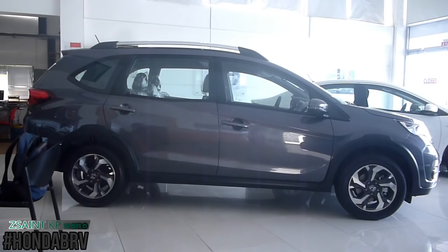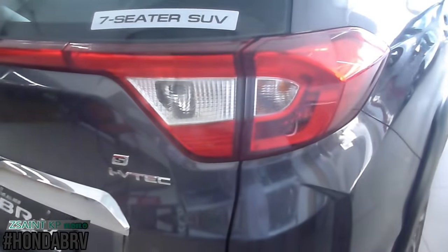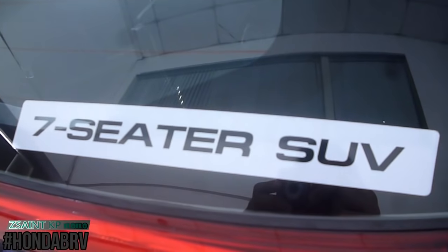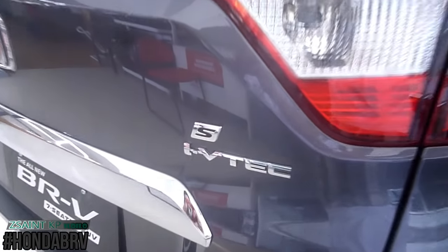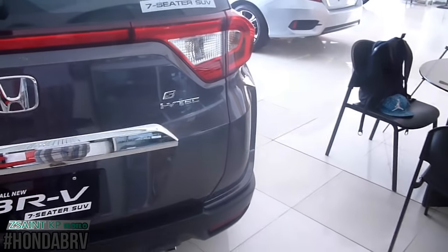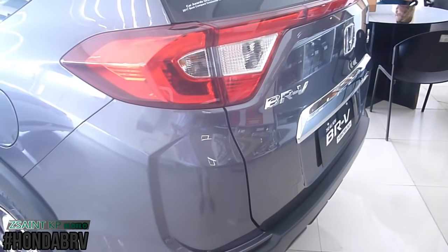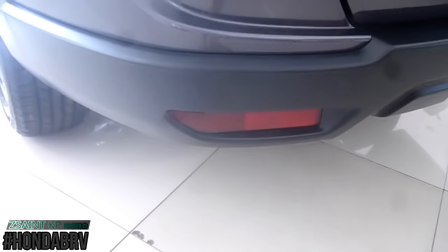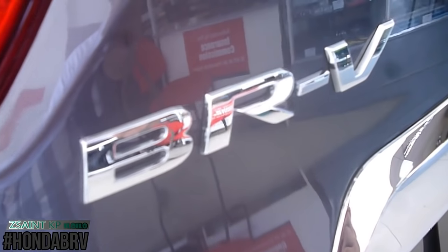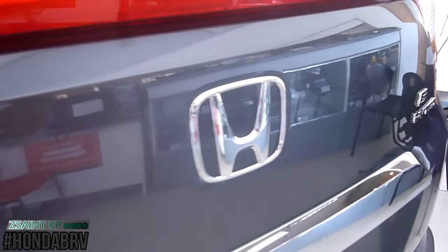Exterior features for the BR-V 1.5S include a spare tire located on the rear underneath. This BR-V is equipped with safety features such as 2 airbags, anti-lock braking system with electronic brake force distribution, vehicle stability assist, hill start assist, Honda's G-Con body, auto door lock with speed sensing system, auto door unlock with shift-to-park mechanism, ISOFIX child anchor seats, child safety lock, 3-point seatbelts for both front, middle, and last row seats, seatbelt reminder, keyless entry system, and alarm system with immobilizer.